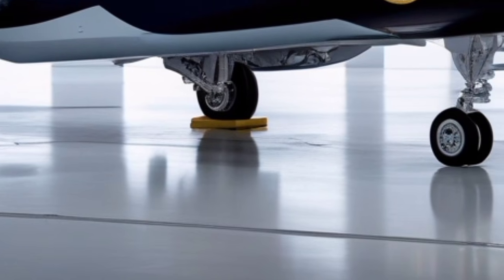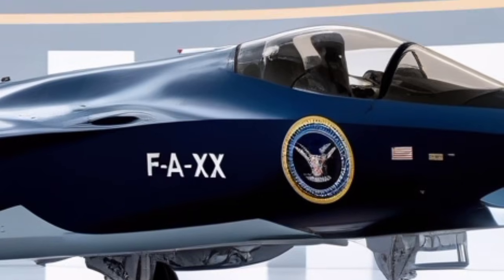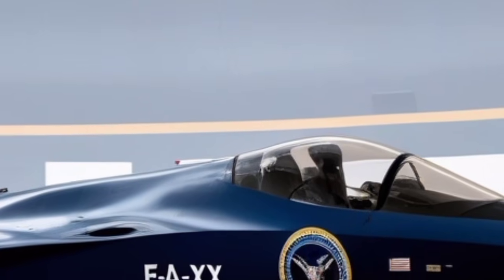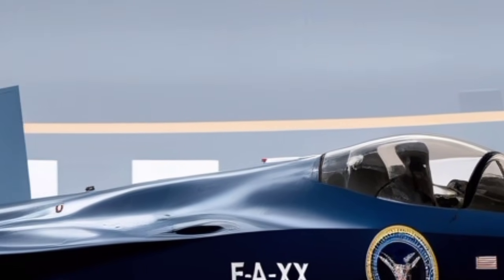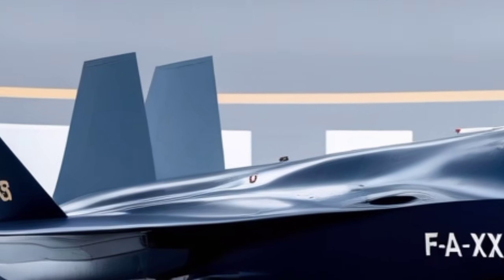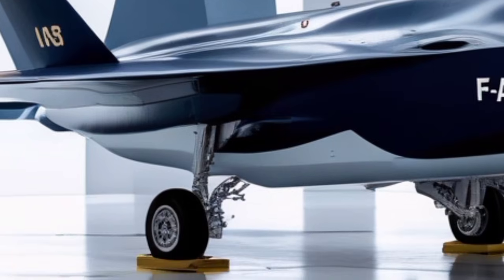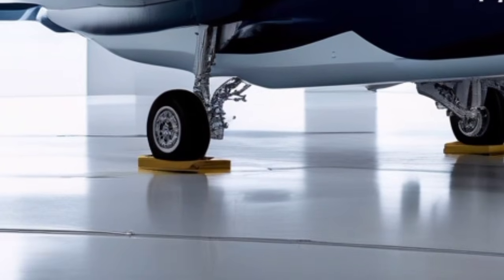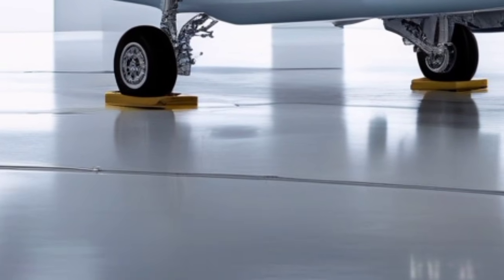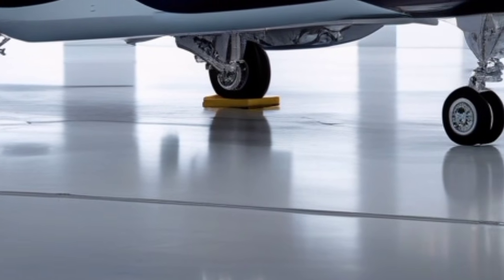The stealth performance of the 2026 F-35 is unmatched. With improved RAM coating, better thermal management, and seamless panel construction, its radar signature remains extremely low. Even advanced radar systems struggle to detect the aircraft at long distances. Combined with sensor fusion and electronic warfare capabilities, the F-35 can suppress enemy radars, jam communication systems, and disrupt enemy targeting networks.